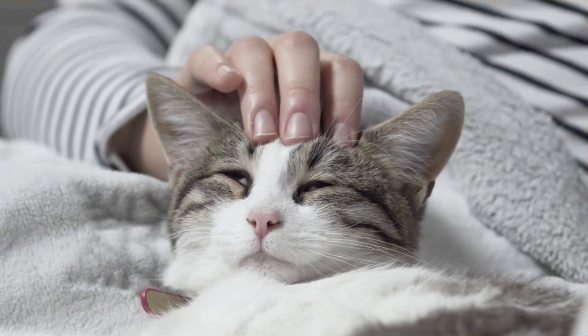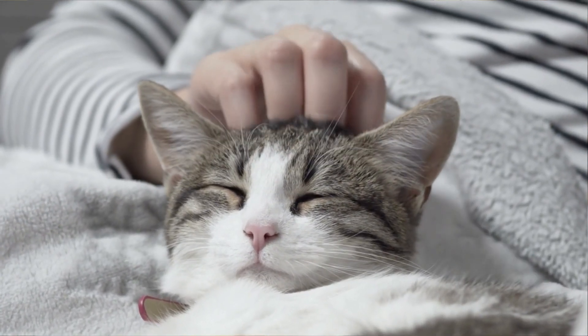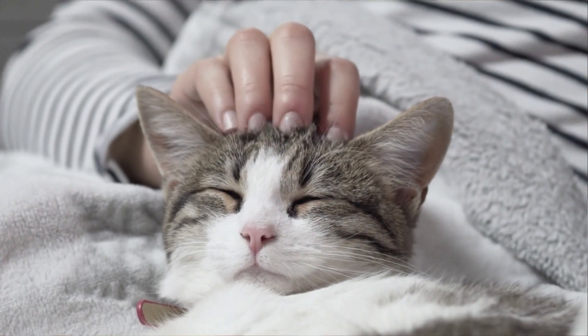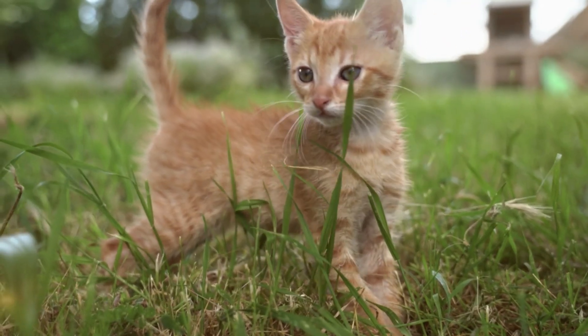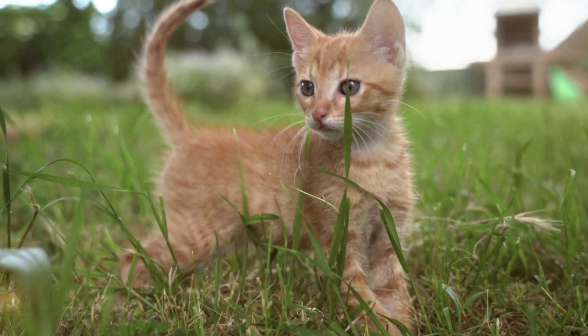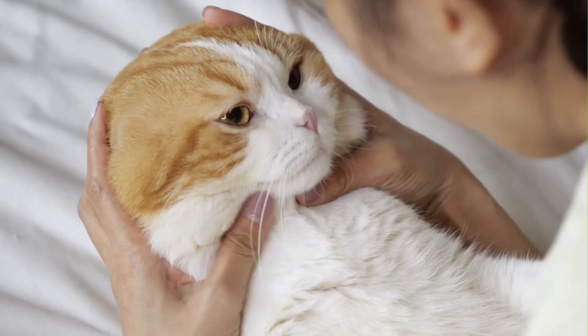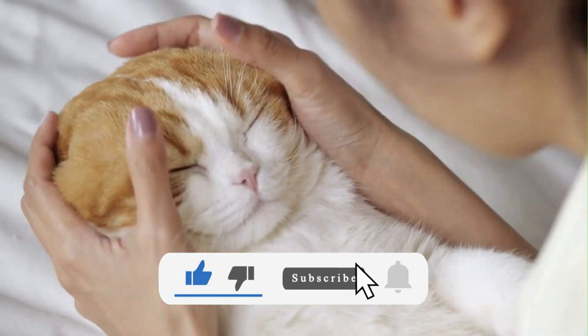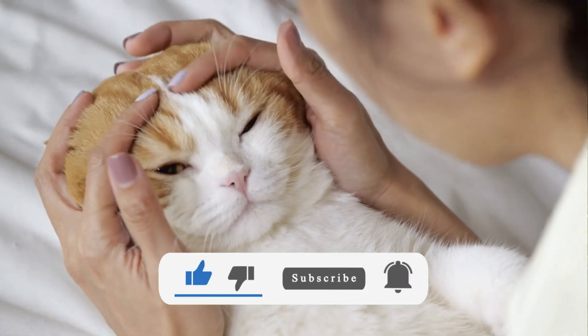Hey there, fellow cat lovers! Welcome back to our channel! Today we'll be diving into the fascinating world of feline vision. Ever wondered if your fur baby sees the world just like you do? Stick around and find out! But first, make sure to hit that like button and subscribe for more possum content. Let's jump right in!